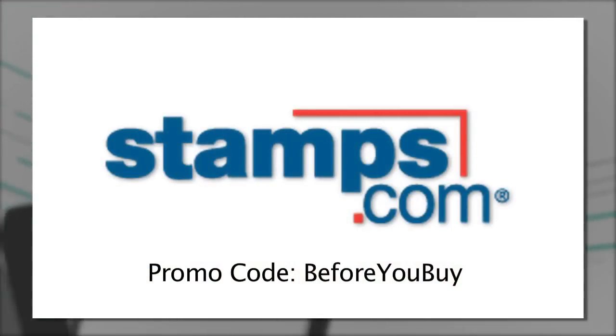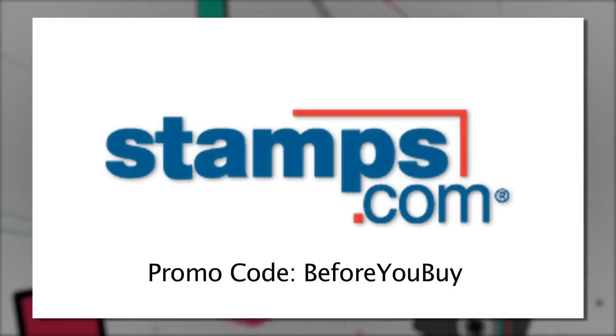Before You Buy is brought to you by Stamps.com. Use Stamps.com to buy and print real U.S. postage the instant you need it right from your desk. For our special offer, go to Stamps.com now. Click on the microphone and enter Before You Buy.